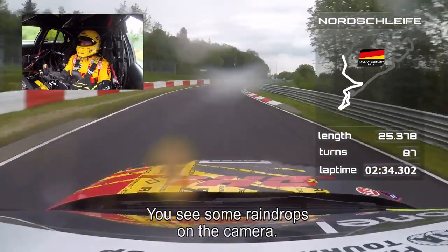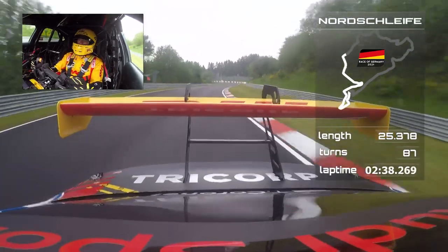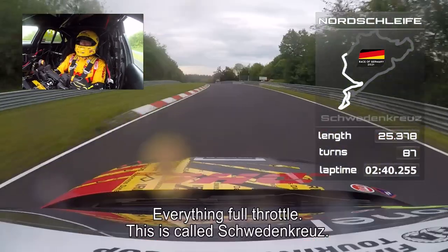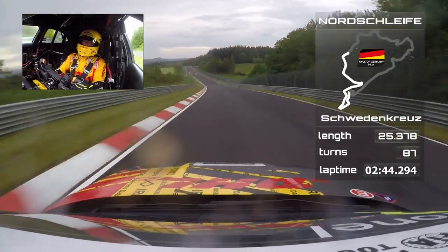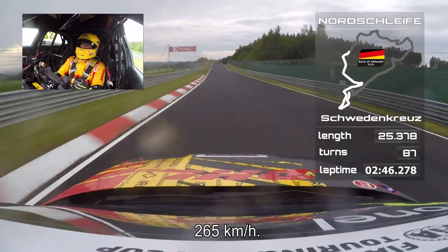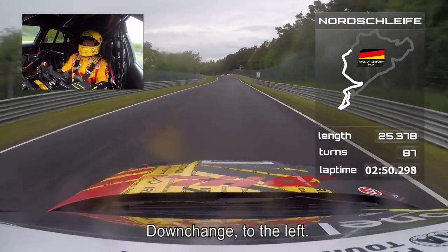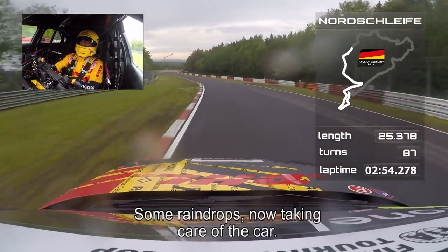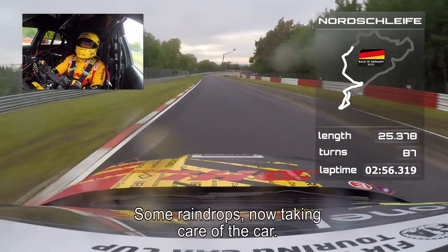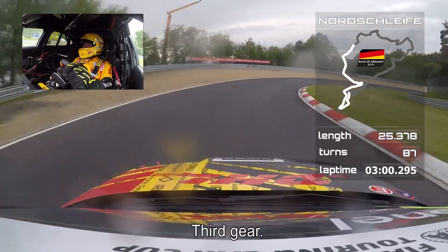See some raindrops already on the camera. Everything full throttle — this is called Swedenkreuz, 265 kilometres per hour. One down change, up to the left. Here I saw some raindrops, so as you see, I was taking care of the car. Third gear.